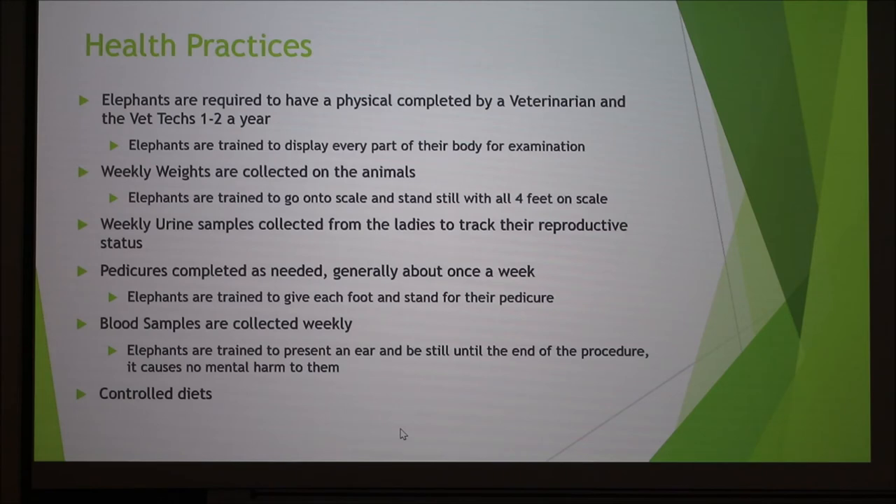Different health practices at the San Diego Zoo included a physical exam once or twice a year by the veterinary team. Elephants were trained to display every single body part — feet, legs, back, belly, ears, trunk, and tusks — so vets could check for any nicks, marks, or injuries. We collected weights weekly, especially for the young ones. The new baby gets weighed every day to make sure he's consistently gaining weight; if he stops, we know something is wrong. We also do weekly urine samples from the females to track reproductive health and find a normal homeostasis, and blood samples to make sure they're not stressed and are living a healthy life.